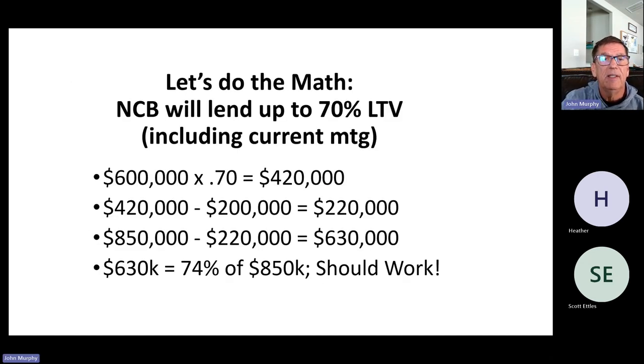Let's do the math. NCB will lend up to 70% of the value of your current home — the current home is worth $600,000, so 70% gives a loan amount of $420,000. They subtract the $200,000 you owe, and you end up with $220,000 available (prior to closing costs). On an $850,000 purchase, you put $220,000 down, meaning you need a $630,000 loan — that's 74% of the $850,000 purchase price, which is very doable from a conventional perspective. A $630,000 loan with no mortgage insurance required could work for many people.